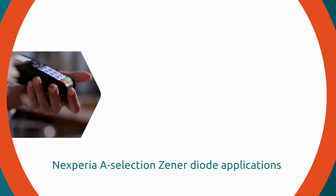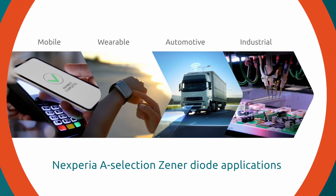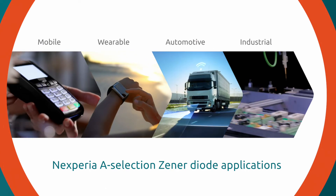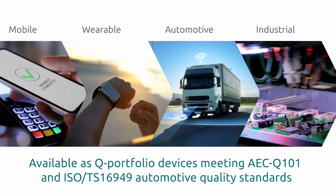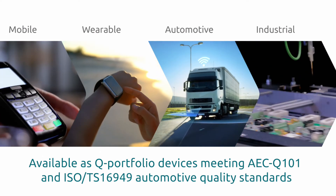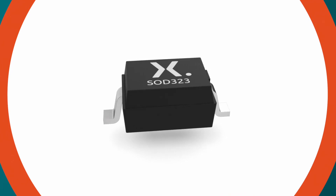Engineered to meet the increasing demands in a wide variety of applications, including mobile, portable, wearable, automotive and industrial applications, Nexperia A-Selection Xena diodes can easily replace B- and C-Selection Xenas in existing designs. They are also available as Q-portfolio devices, which meet AEC-Q101 and ISO-TS16949 automotive quality standards.